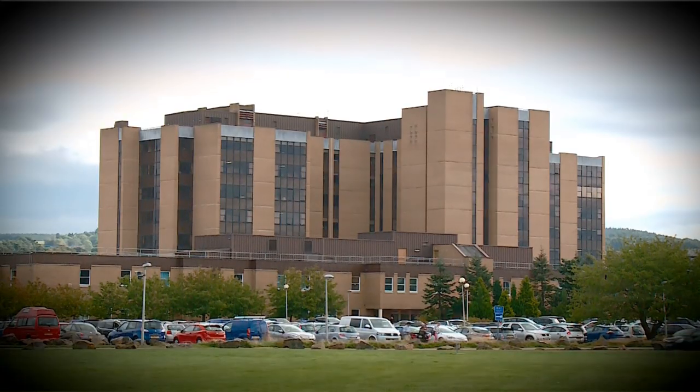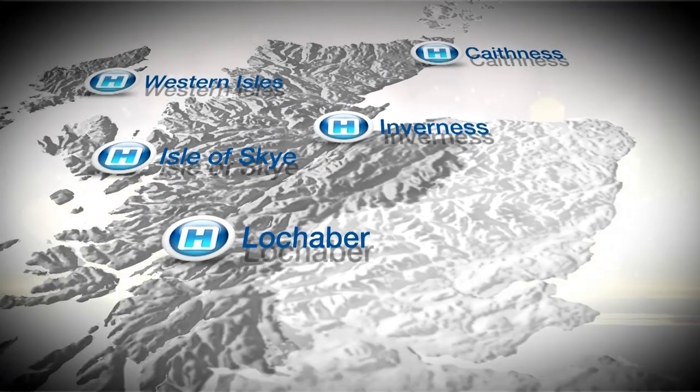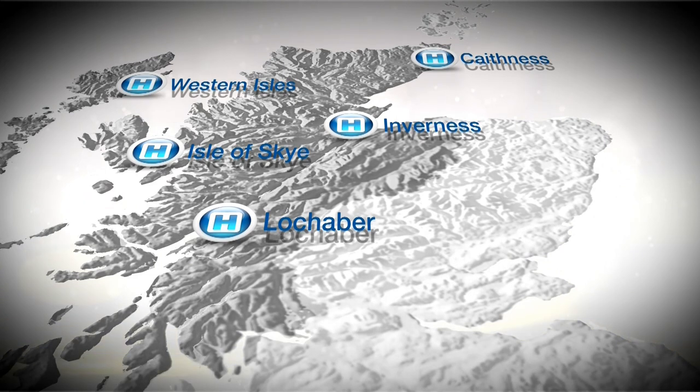NHS Highland provides health services to the north of the country. We cover an area approximately the geographical size of Belgium, but within that there are 310,000 people. We have one major hospital, the District General Hospital Raigmore, which is based here in Inverness, but we also have several rural District General Hospitals in Skye, Loch Harbour, in Caithness, and there's another Rural General Hospital in the west. Our population live partly in urban areas but a large proportion are in remote and rural areas, including islands.